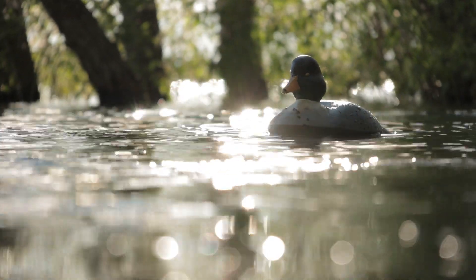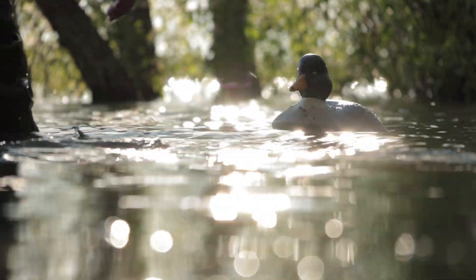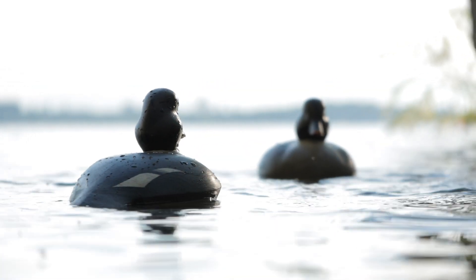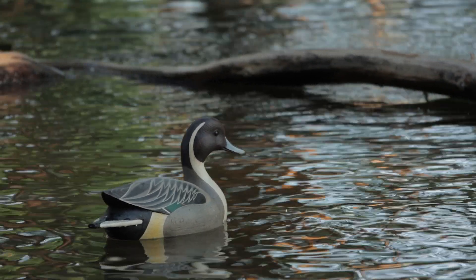You've got to do buoyancy tests. If you don't keel the bird right it's going to float different. You have your diver ducks and puddle ducks — your diver ducks are going to have their tail closer to the water, puddle ducks are going to sit a little more breast heavy.